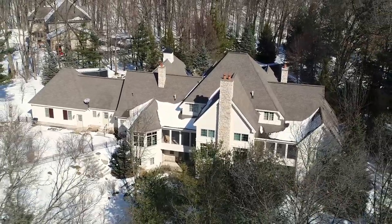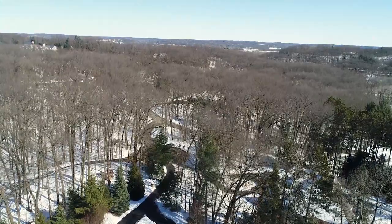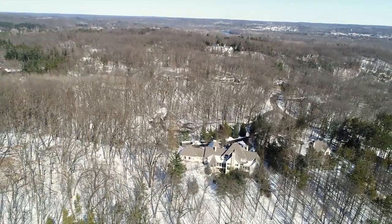Minutes from grocery stores, restaurants, and shopping centers. Proximity to downtown Grand Rapids is only 8 to 10 minutes, and downtown Ada is just a stone's throw away.